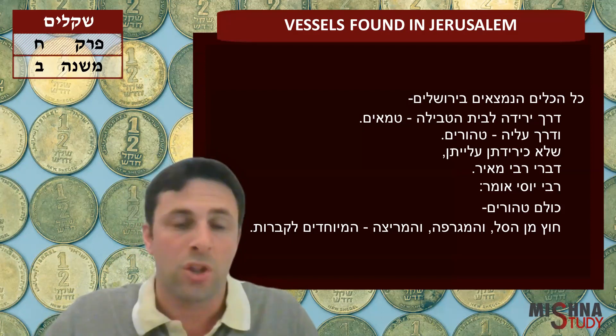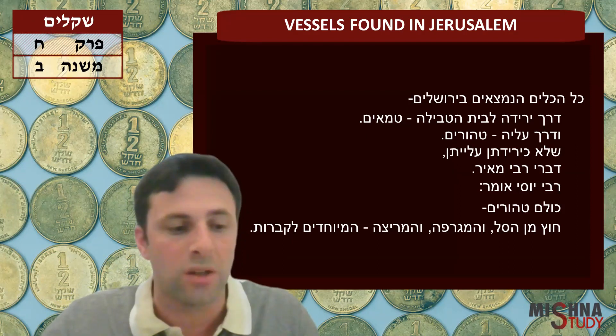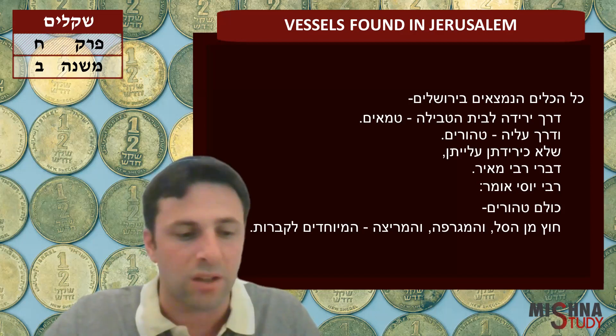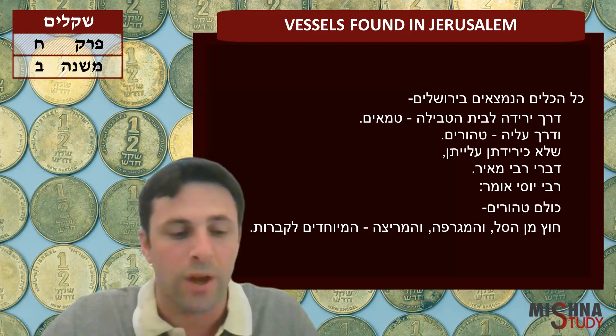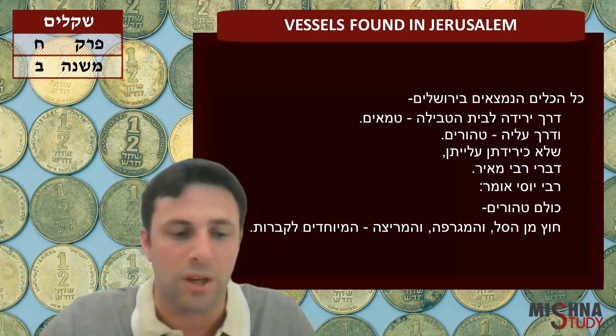The Rambam explains that the way they go down versus come up can be recognized from the way the vessel is resting or the way it looks. People are able to know and differentiate whether it was on its way down to the Mikveh and is still Tamei, or on its way up from the Mikveh and is Tahor.